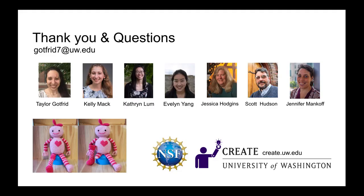Once again, I would like to thank my co-authors and the funding agencies that helped fund this research. Thank you.